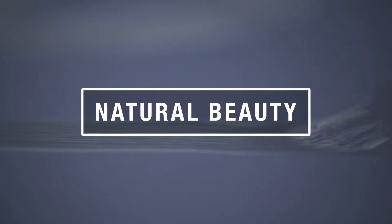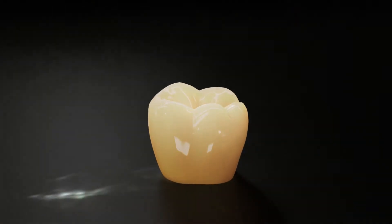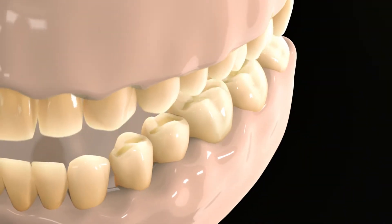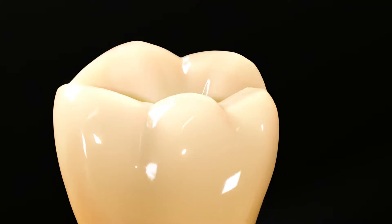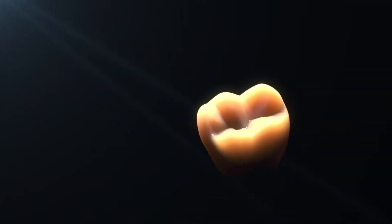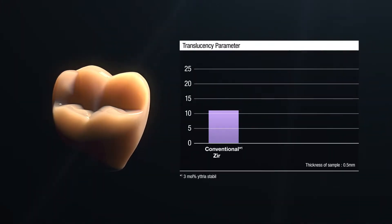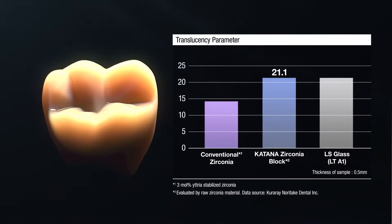Katana Zirconia Block STML offers outstanding aesthetics as well as chroma on the dentin layer, along with high translucency on the enamel layer. Its lifelike appearance is achieved thanks to a natural gradient that mirrors the surrounding teeth. This multi-layered material results in superior aesthetic restorations at the chairside every time, with a translucency that is comparable with glass ceramics.